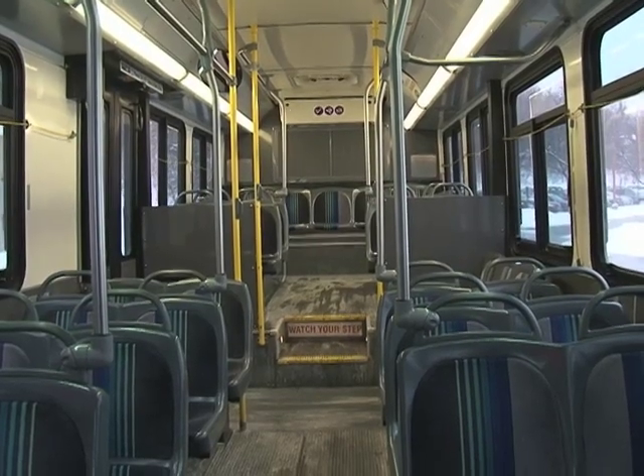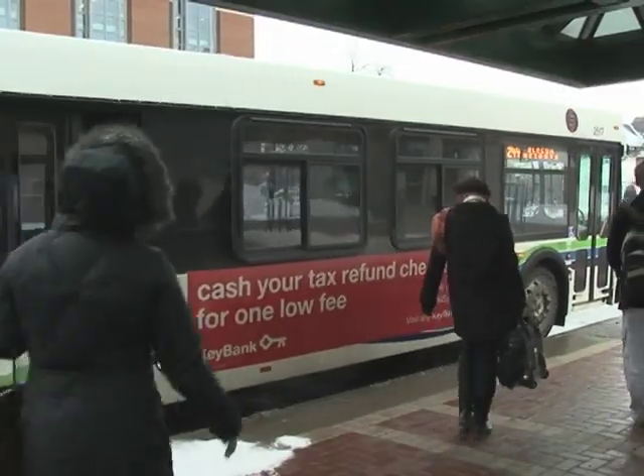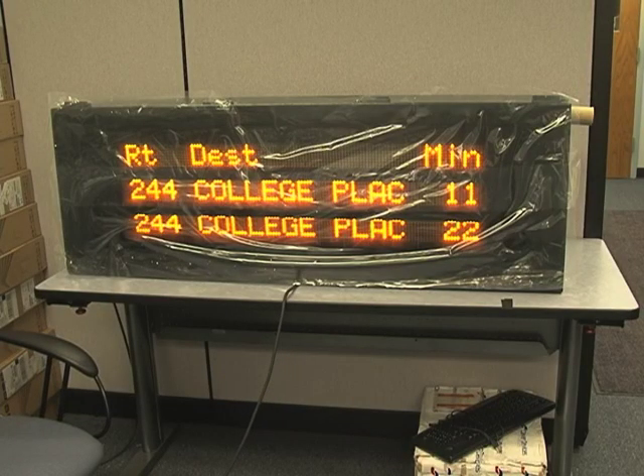With the help of a state grant signed by Senator Chuck Schumer, $2.8 million will be invested into the pilot program. Fifteen LED displays will be installed in multiple bus stops.